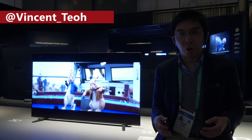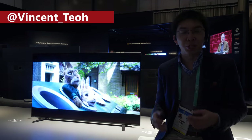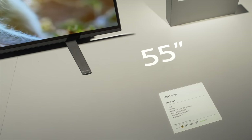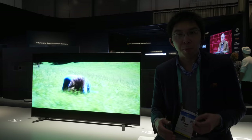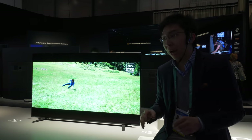Hello everyone, Vincent Dio from HDTVTest here. I'm here at Sony's stand at CES 2020 and I'm sitting beside the new Sony A8H OLED television. In the UK and Europe, the model number is going to be Sony A8 without the H at the end.